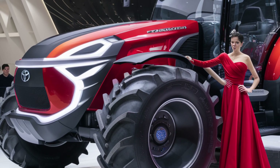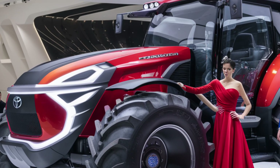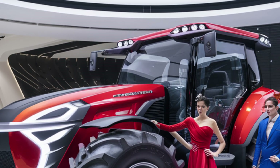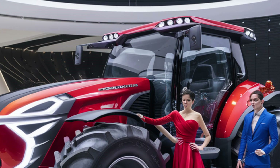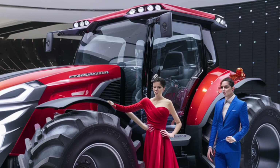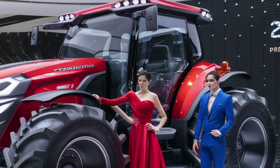The ride quality is surprisingly smooth, thanks to Toyota's adaptive suspension system that adjusts damping in real time. It absorbs shocks from uneven terrain and minimises driver fatigue, which is critical during those long 10-hour shifts in the field.